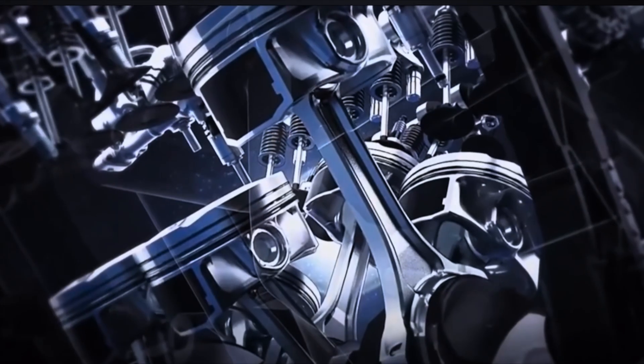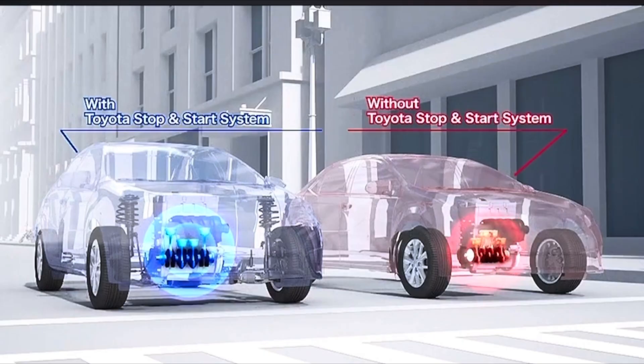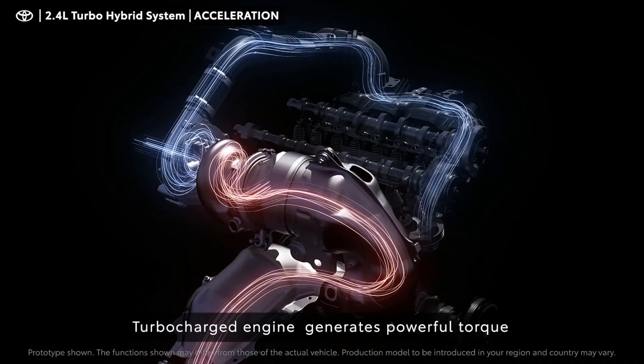Have you ever wondered how the Toyota Hybrid Powertrain System can drive using electrical power from an electric motor, power from a gasoline combustion engine, or both while still maintaining fantastic performance and fuel efficiency?